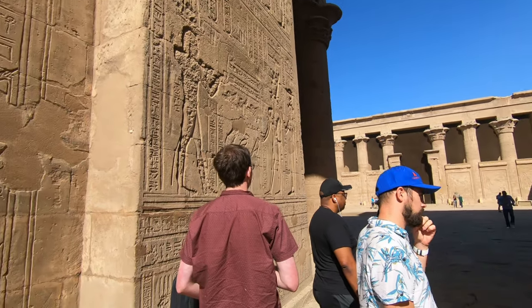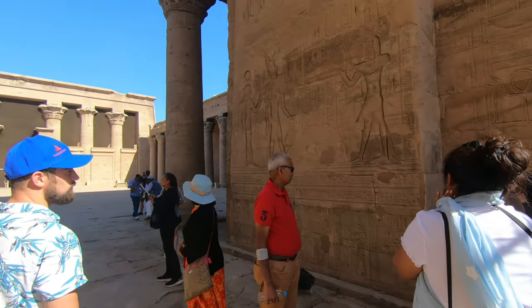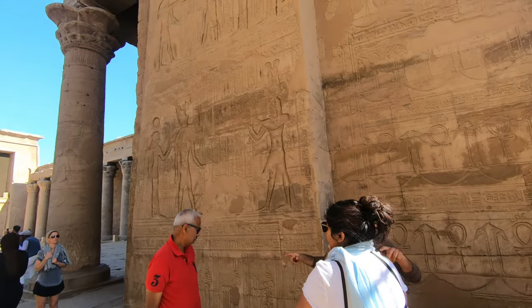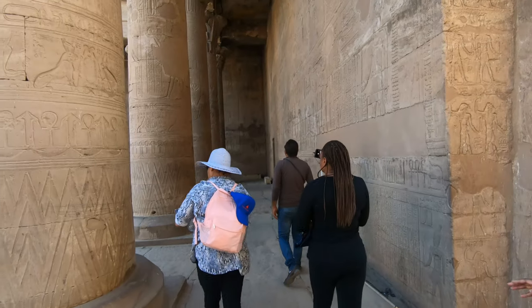Once you pass the gate, you face a colossal courtyard surrounded by 32 towering columns on three sides. The whole temple is like a book opening up in front of you, chapter by chapter.